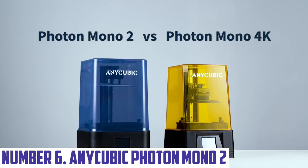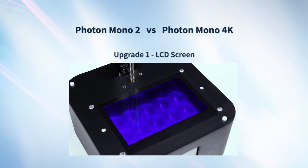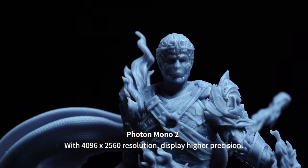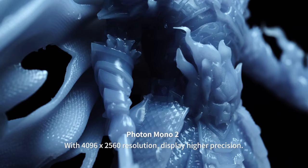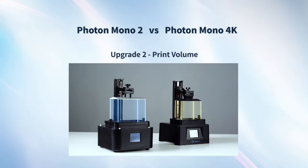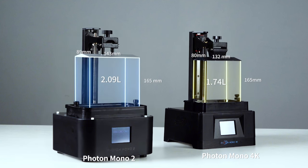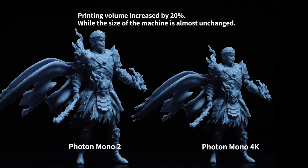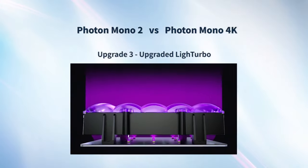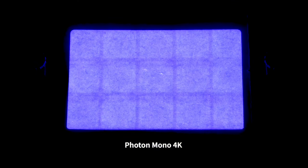Number 6: Anycubic Photon Mono 2. The Anycubic Photon Mono 2 is a high-performance resin 3D printer designed for hobbyists and professionals seeking exceptional detail and precision. Boasting a 6.6-inch monochrome LCD screen, it delivers rapid printing speeds and significant layer exposure improvements, allowing you to achieve impressive 4K resolution prints with smooth surface finishes. With a build volume of 130 x 80 x 165 mm, it provides ample space for intricate designs and large-scale models. Its improved UV light source ensures uniform curing, drastically reducing printing time while enhancing durability.